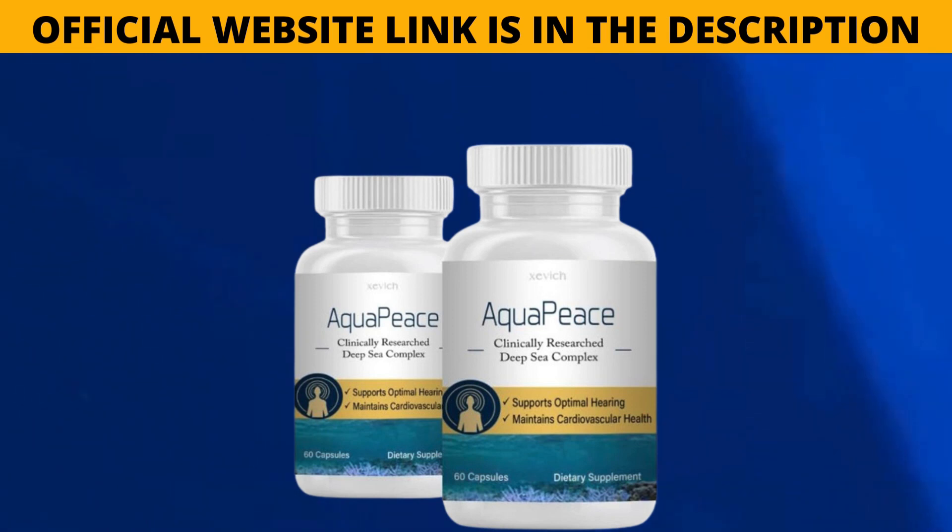Finally, Aquapiece also encourages the growth of new ear cells to replenish your hearing more quickly. Aquapiece is definitely the best supplement for ear health. If you want to know more about Aquapiece, visit the official website — the link is in the description of this video.